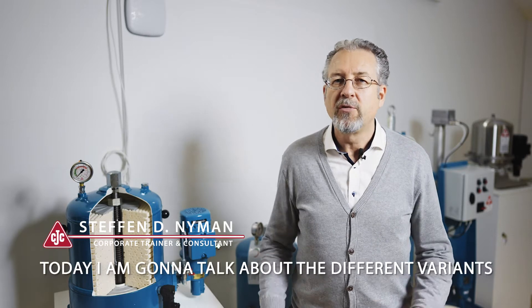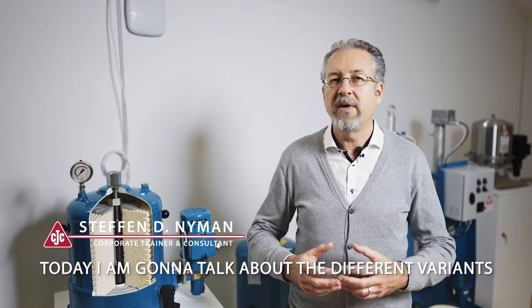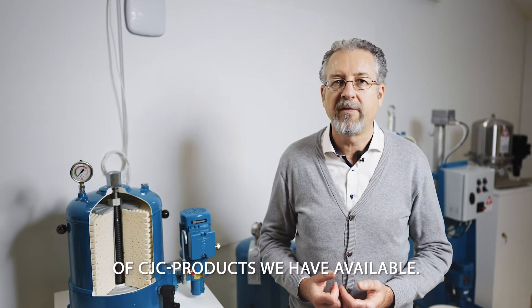Hi, my name is Stefan Nyman. I'm a corporate trainer with CC Ensign and I'm also a Noria partner. Today I'm going to talk about the different variants of CTC products we have available.